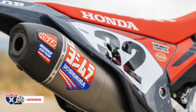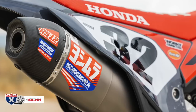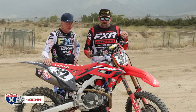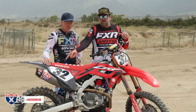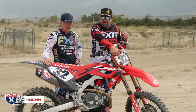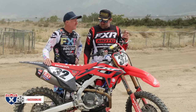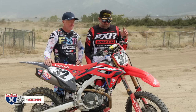Some of our always-contributors — no matter who we call, these guys are always in — Works Connection. They got us all the reservoir caps, the elite chain blocks, and their Pro Launch, which is the leading holeshot device in the industry in my opinion. It's easy to use, never breaks — it is effortless.